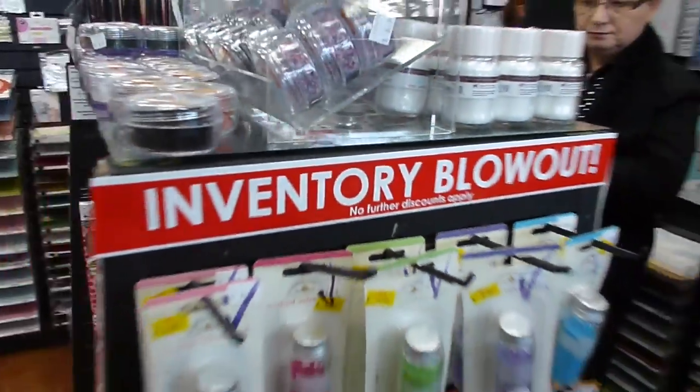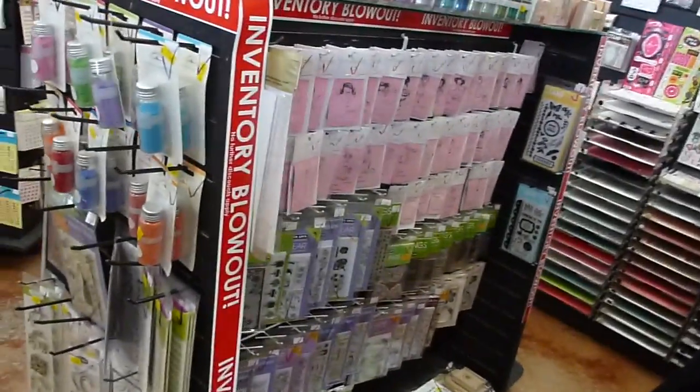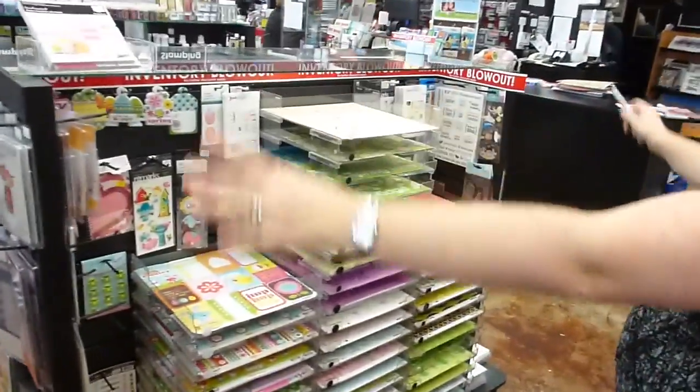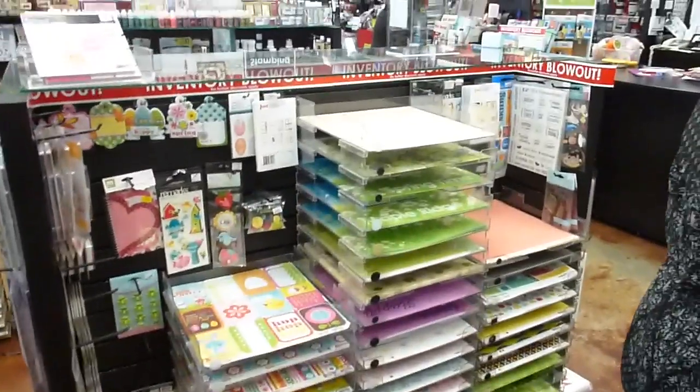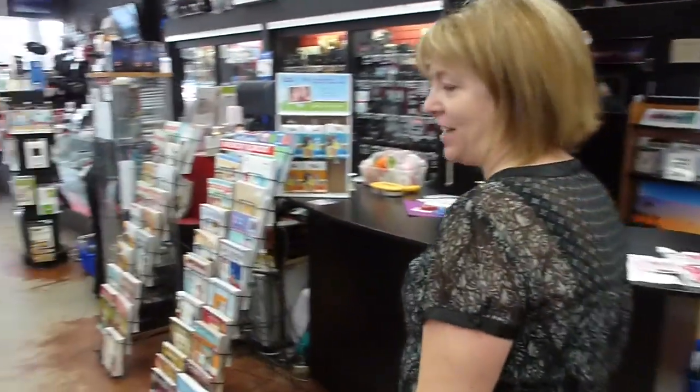Look for the inventory blowout sign - the police tape. All here, all these stamps. We are making lots of room. We've got lots of really cool new stuff coming in. And all of these books here in the showcase here.